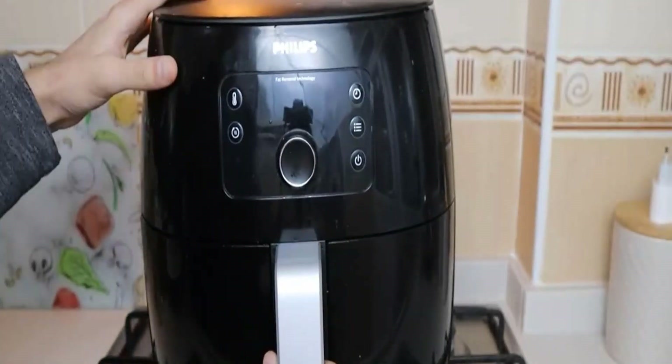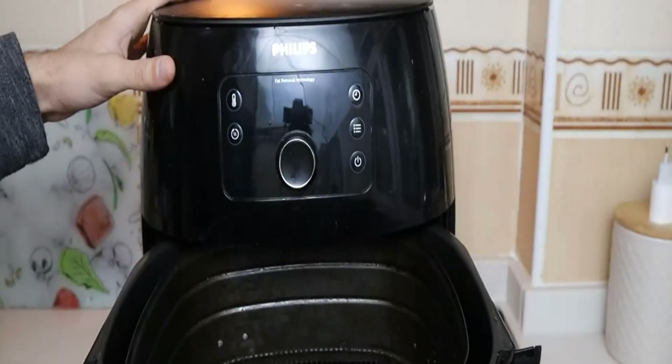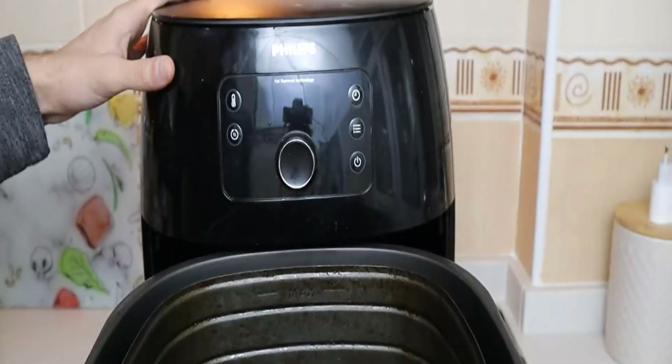It has an actual hanging drawer on rails which provides you access and helps you to remove the basket without taking out the pan.